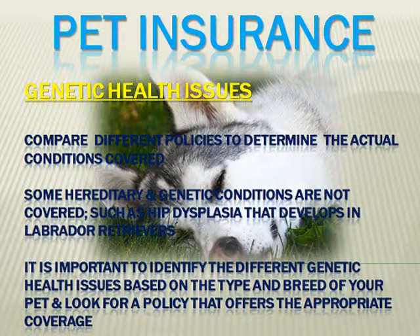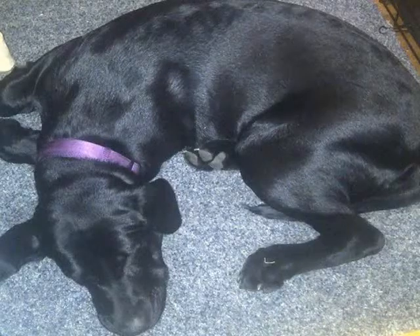Then there's genetic health issues. Something else that should be compared among the different policies is the actual conditions which are covered. Even though there are many of these conditions which are well known between the different dog and cat breeds, they can sometimes be difficult and expensive to diagnose and treat. Therefore, it would be important to identify the different genetic health issues based on the type and breed of your pet, then take the policy that you're looking at and be sure that you have the appropriate coverage.